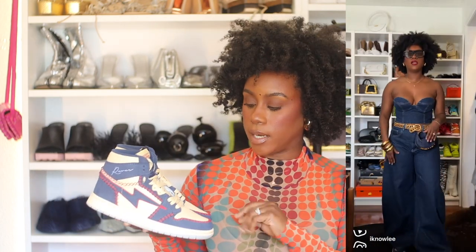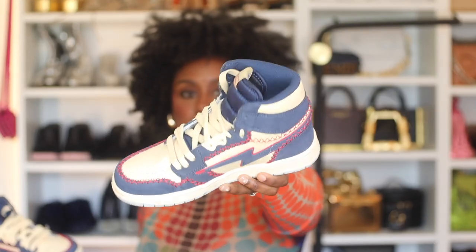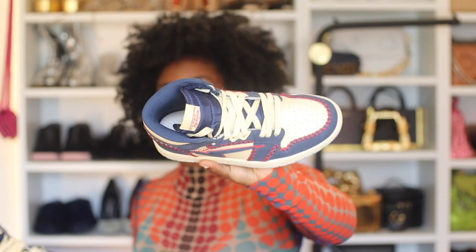One thing I noticed is that the sizing runs larger. I assumed it would be the same as Jordan Ones, but they're not — they fit a little big on me. I'm going to go down a half size if I order again because these are loose and I don't want to over-tighten my laces. Actually, the silhouette might just be wider — they fit more like a Dunk than a Jordan One would on me. But they're a vibe. We love these. The colorway and play on details is just sick — the boy did a good job, down to the box.